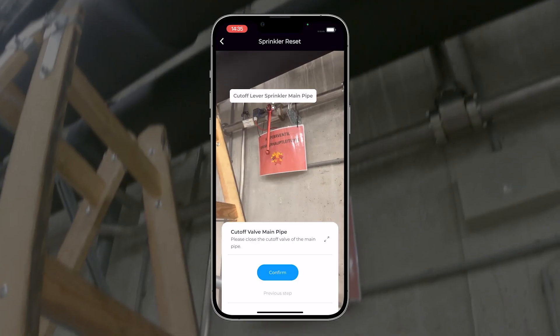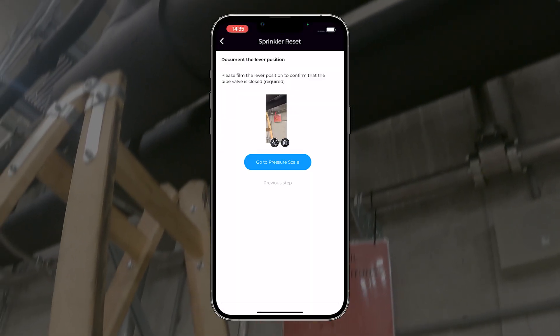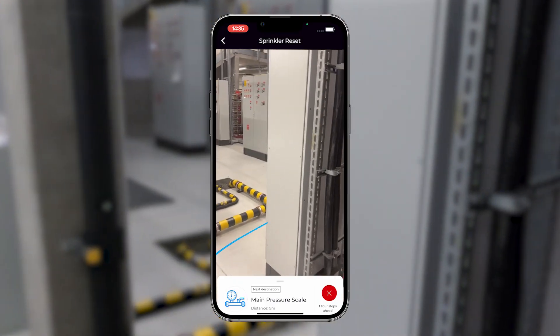Confirmation of each completed task is mandatory. Beyond simple confirmations, options include photos, AI detection, personal signatures, or checklists, influencing the subsequent workflow paths accordingly.